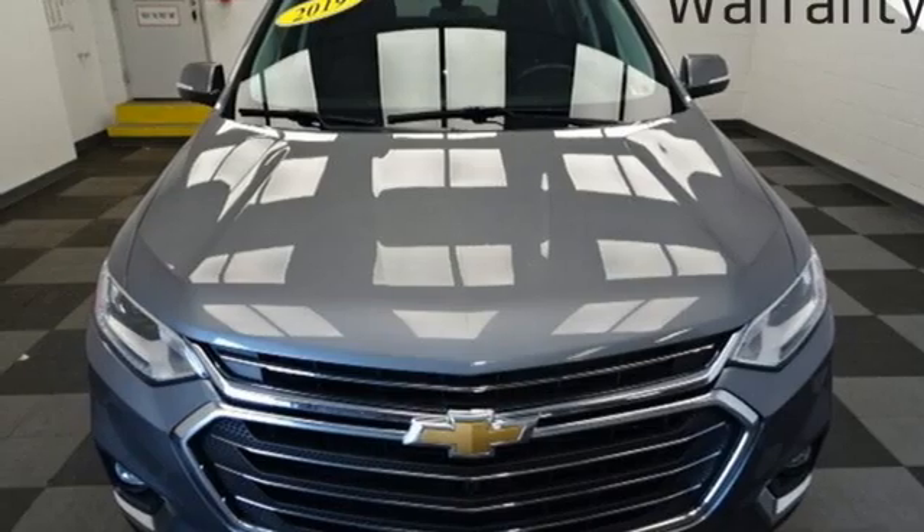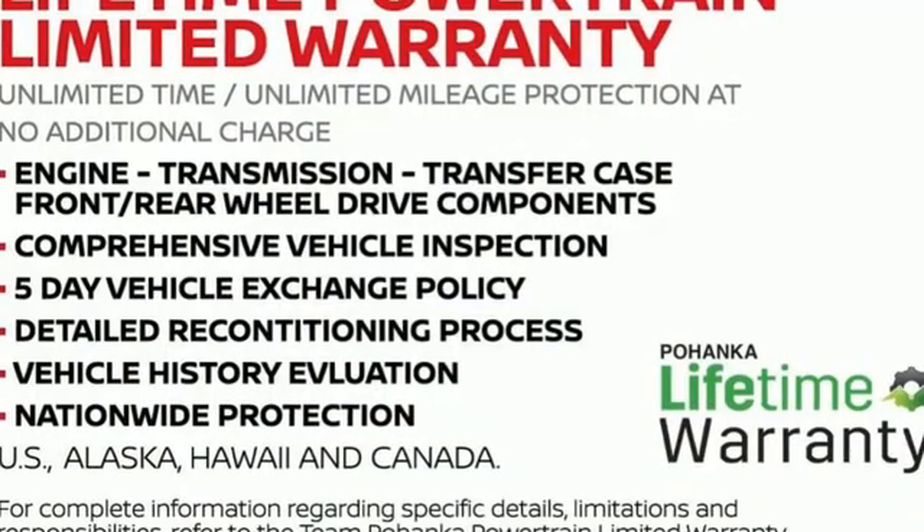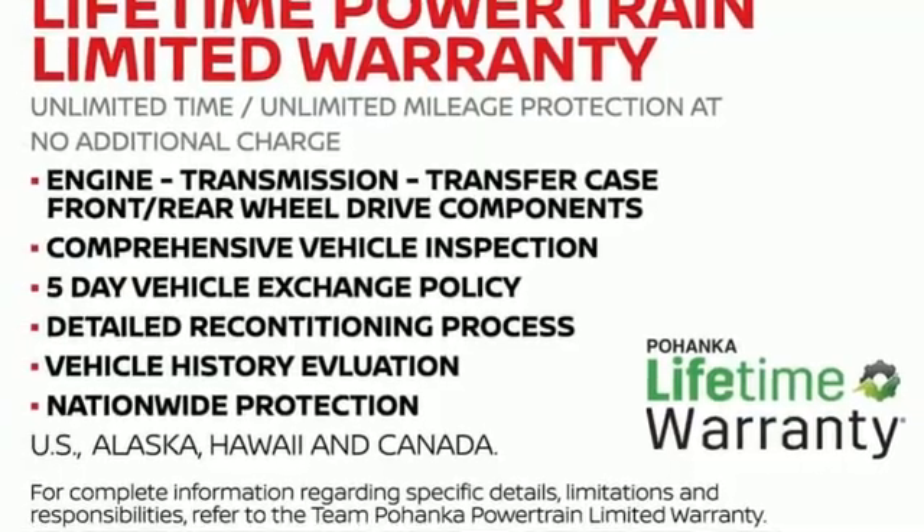Wireless phone connectivity and wi-fi hotspot. Chevy, 100 years of icons. Hurry in today for a test drive.